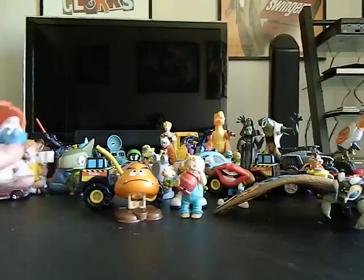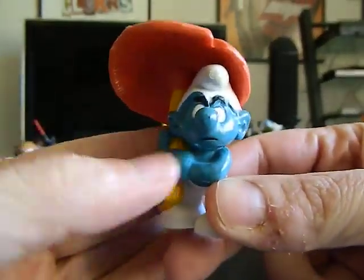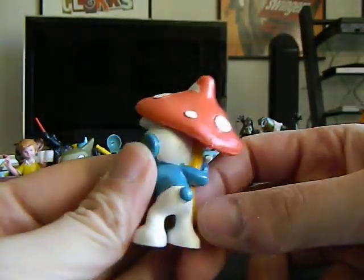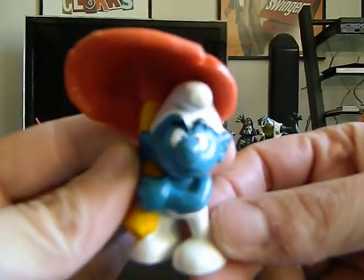For Brian Starner, since he collects vintage Smurfs — you've already seen this because I showed it to you the other day — but that goes into your trade box. It's awesome. No paint loss, no paint wear. Very clean looking figure.